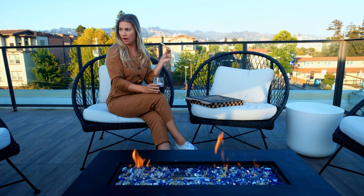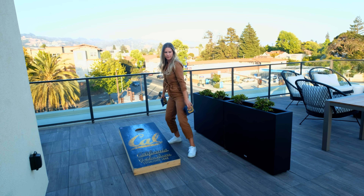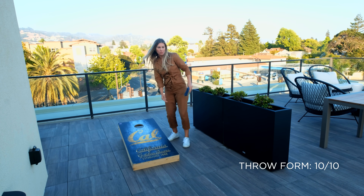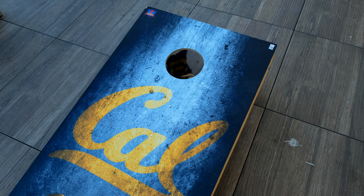Is that cornhole? Cornhole scholarship — here I come! The key to winning is to never lose.